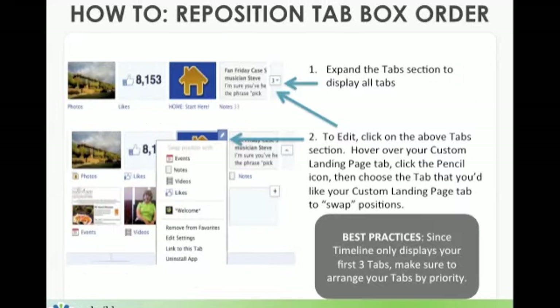In order to reposition a tab box, expand the tab section to display all tabs. Then, to click and edit, hover over the tab, click the pencil icon, then choose the tab you'd like your custom landing page tab to swap positions with. We actually swapped our custom landing page with our events because we didn't have any upcoming events and we wanted to make sure people didn't miss our custom landing page. Best practice: since the timeline only displays your first three tabs, rearrange your tabs according to priority — and priority may change according to timeliness as well.